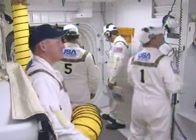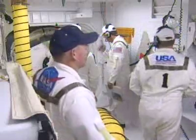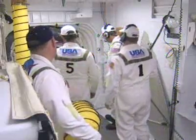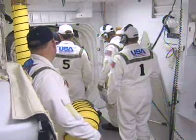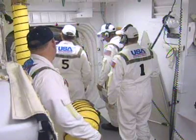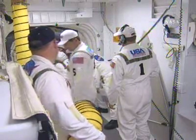STS-123 marks the 122nd launch of the space shuttle program, the 21st launch of space shuttle Endeavour, and the 25th flight to the International Space Station. This is the 30th night launch in the space shuttle program.